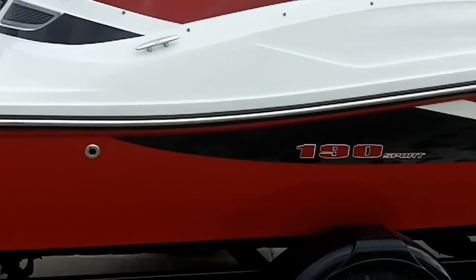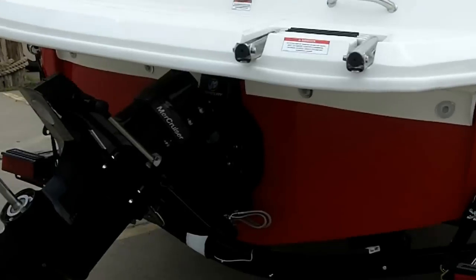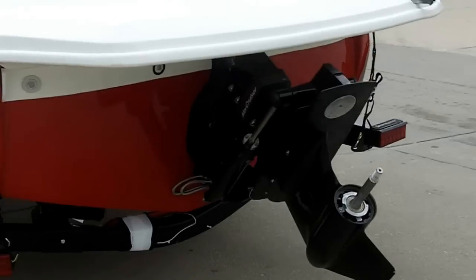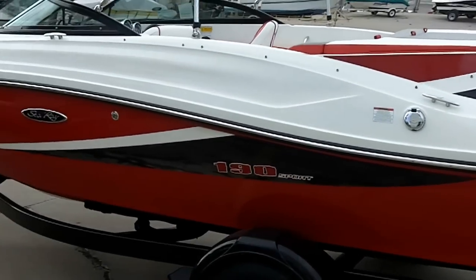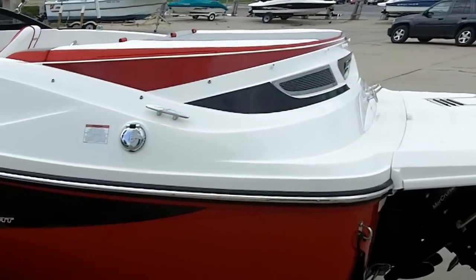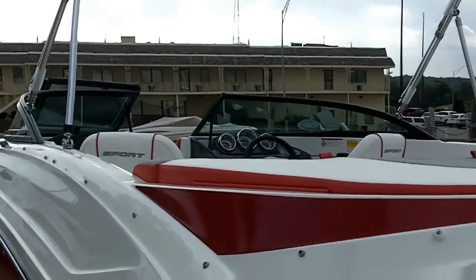Extended swim platform, got a MerCruiser Alpha drive powered by a 4.3 MPI 220 horse MerCruiser motor. We brought this boat in with a bow cover and cockpit cover, snap-ons and bimini top.